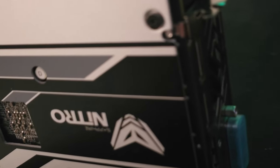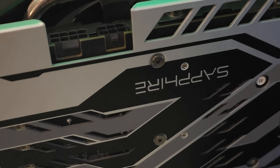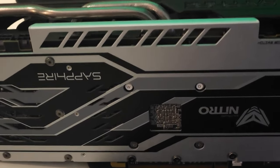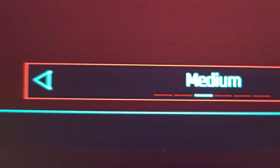Fast forward to today, and the RX 580 still holds its ground, often surpassing newer competitors. The RX 580 features 2304 cores and has proven its capabilities when paired with modern systems. It continues to deliver impressive gaming performance.